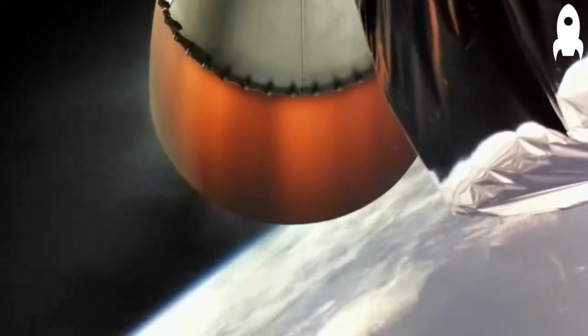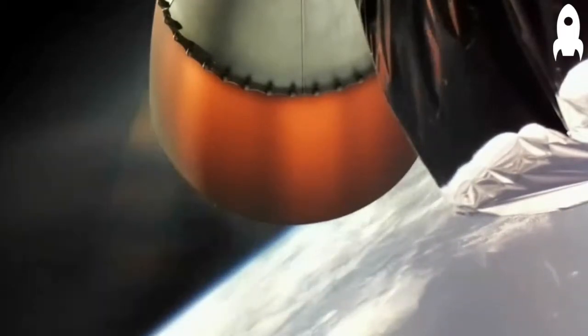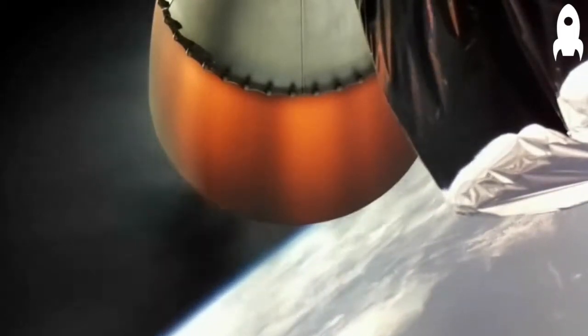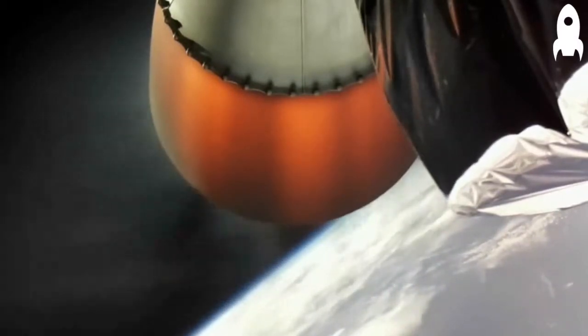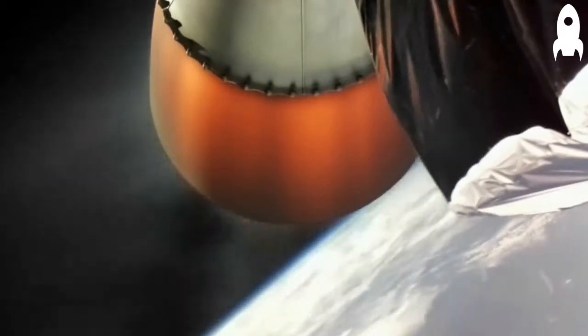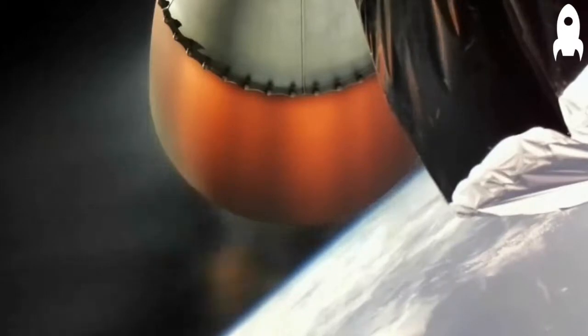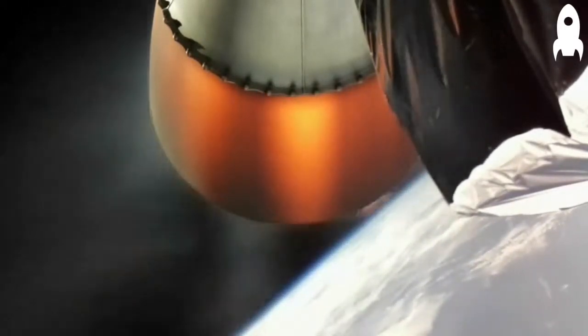Guidance is nominal, speed is 3 km per second. Propulsion remains nominal. This is Mission Control Auckland. The flight so far is green and we are approximately 3 minutes until Stage 2 shutdown, which will be followed shortly by payload deployment.